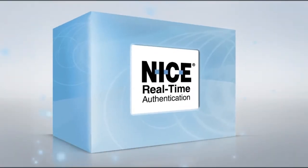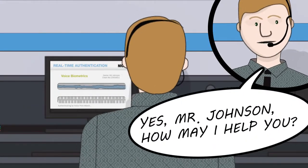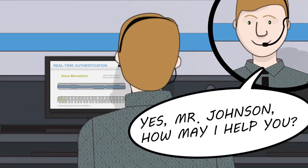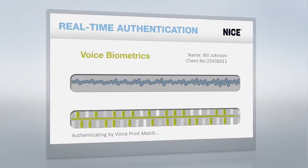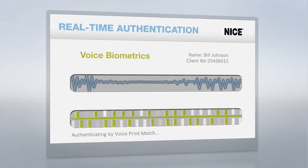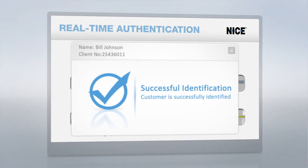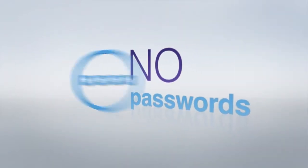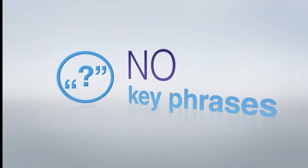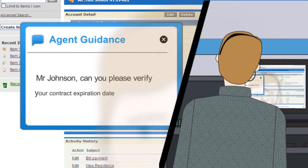NICE's real-time authentication solution allows your agents to quickly and easily authenticate your customers in real-time. The solution uses voice biometrics to authenticate customers through the natural course of their conversation with an agent, by using their voice as a unique identifier — all with no pins, no passwords, and no key phrases to remember. The system also provides real-time agent guidance to strengthen and streamline your authentication process.